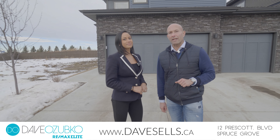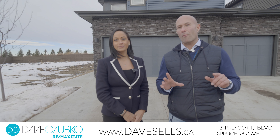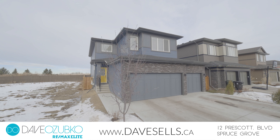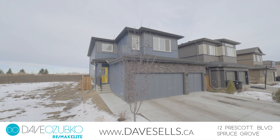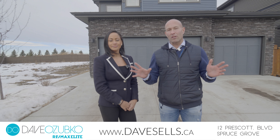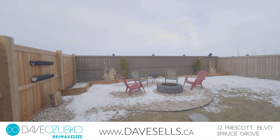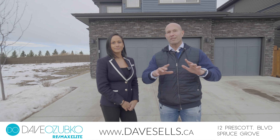Do you have an extended family? Are you looking for a multi-generational home? This property will check all those boxes with a triple car garage, two kitchens, five bedrooms, and two sets of laundry. This house is completely turnkey with a fenced deck and landscaping, and anxiously awaits its new family.